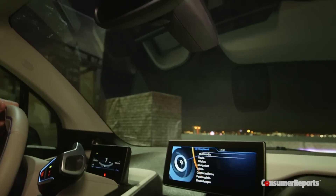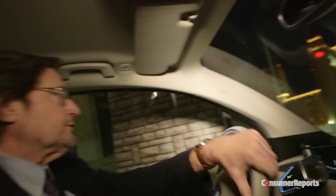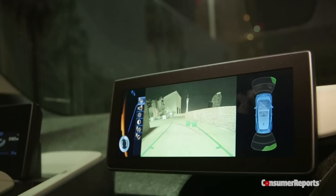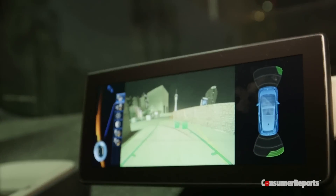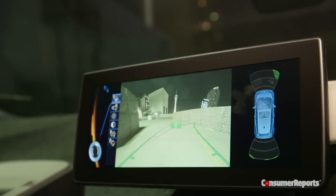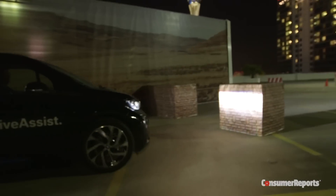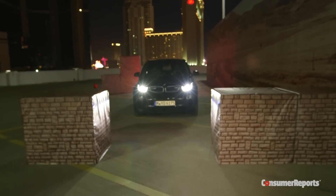If we get too close on the side, the car is going to brake to a stop, and then once you steer away from the obstacle you can start to drive again. As you see on the screen, the system is sensing something to our right but it's green, indicating we're not going to hit it. As we get closer it will switch to a yellow warning and then ultimately turn red and stop the car. This technology is also a ways off — we're probably not going to see this until around 2020.